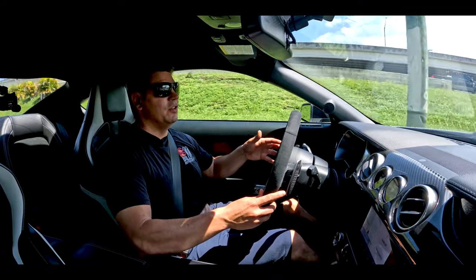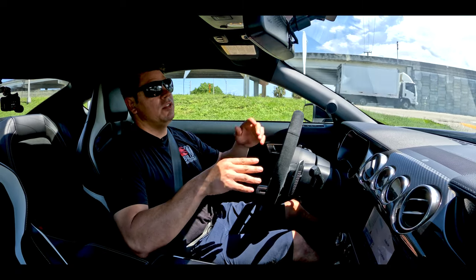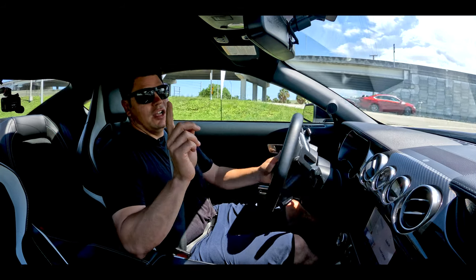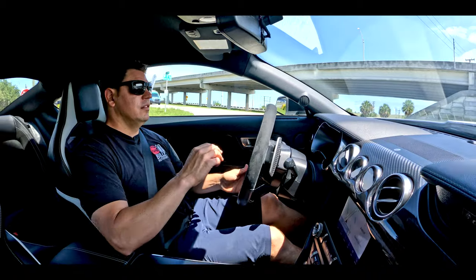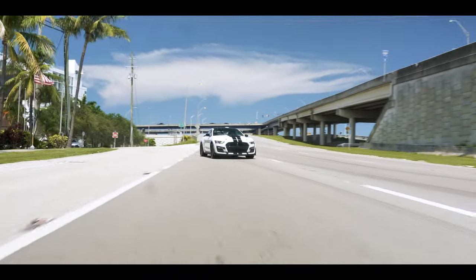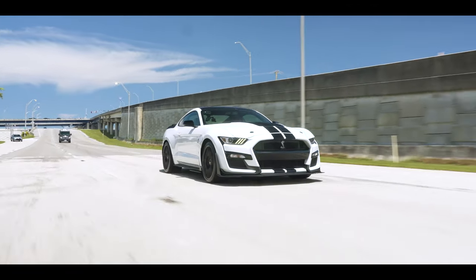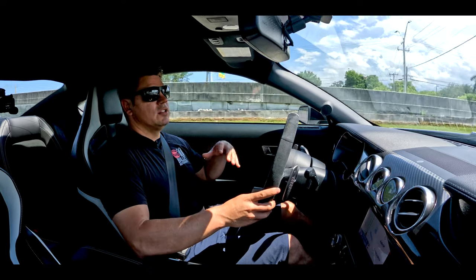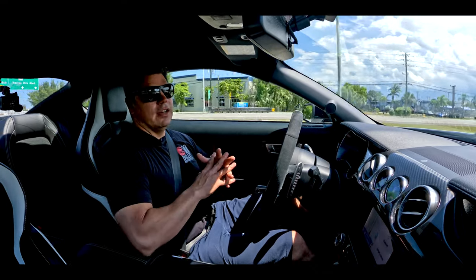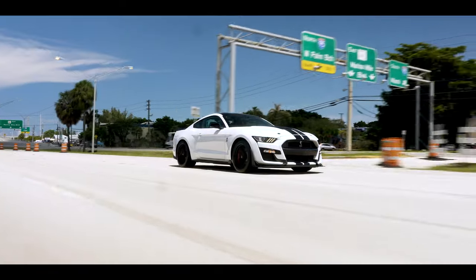I want to hear that 5.2-liter supercharged motor talk to me and I want to hear the supercharger whine, even though these are a lot quieter than the Eatons — but you can change that with a pulley, makes it unbelievable. This only has about 1,100 miles on it. You do have the carbon package, Bang & Olufsen stereo, and all documentation is included — mats, still have the plastic on the factory mats, a GT500 car cover. Anything associated with the sale of this car is included.